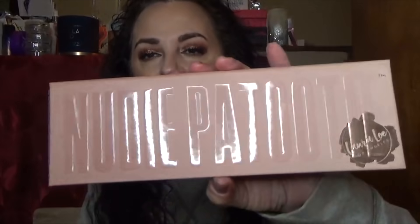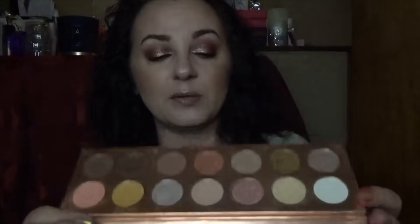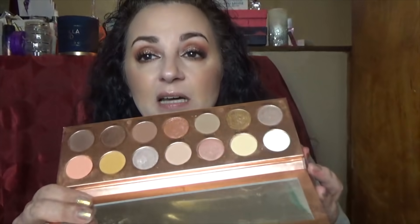This is the Laura Lee Los Angeles Nudie Patootie palette. I haven't purchased her second one yet but do plan to. It's exactly what it says — a nude everyday palette with a nice range of shimmers, mattes, and metallics. I really like it. As you've probably noticed, I very rarely pay full price for anything — I'm a cheapskate.